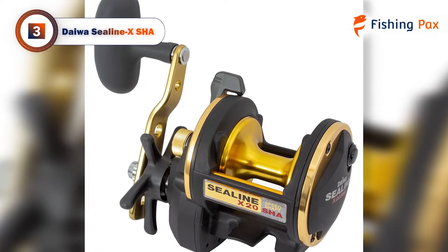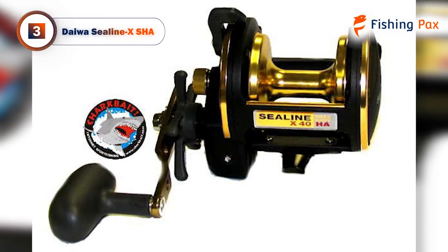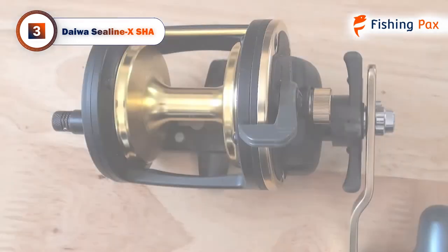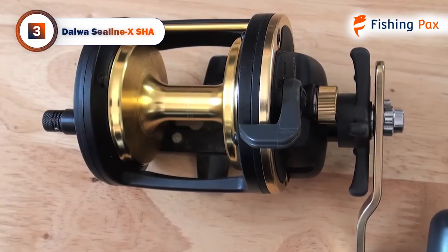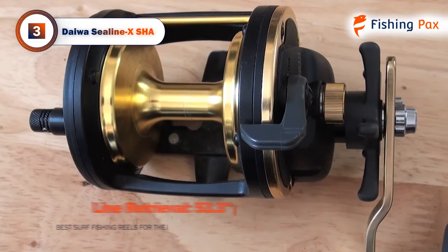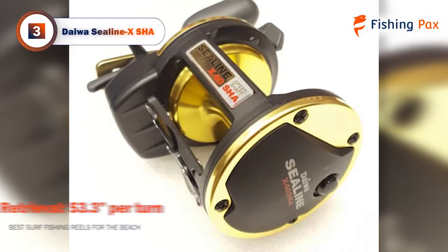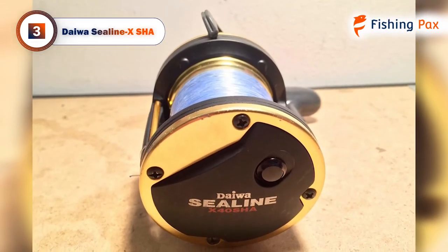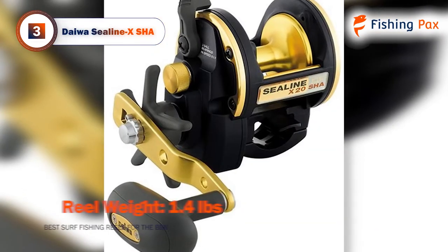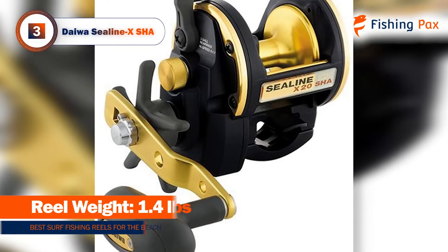Our third pick is the Daiwa Sea Line X SHA. If you're looking for a conventional reel that's perfect for surf fishing, this model is tough to beat. The free-floating spool separates the spindle action from the gear train when casting, so it creates less friction during use and helps with longer casts, allowing anglers to release plenty of line. It features a three-bearing system called 3CRBB, that constrains relative motion to only the desired area and reduces friction between moving parts when in use.